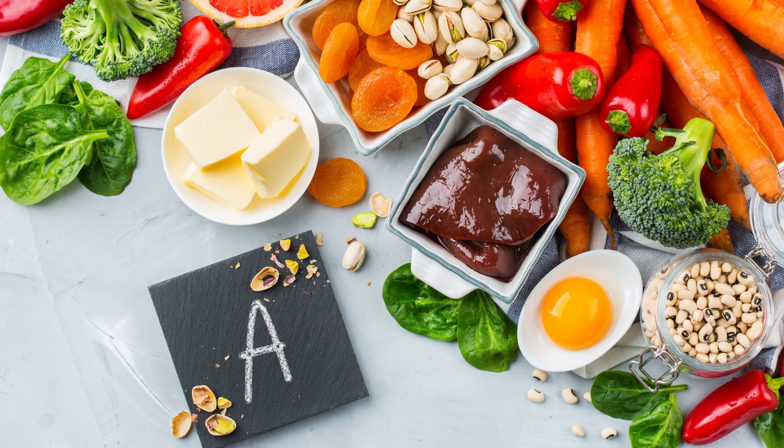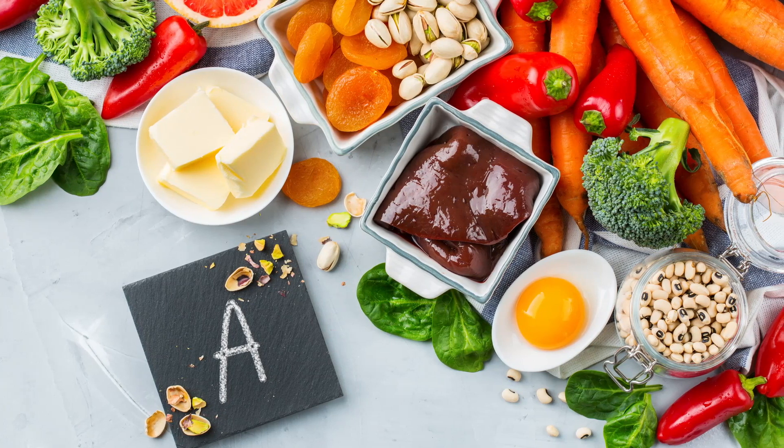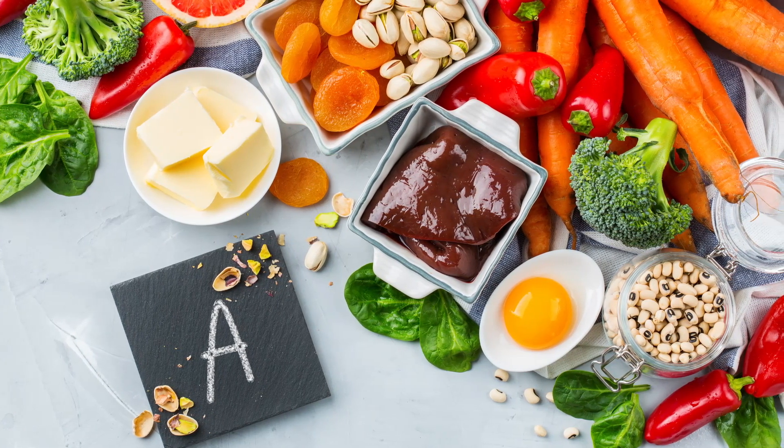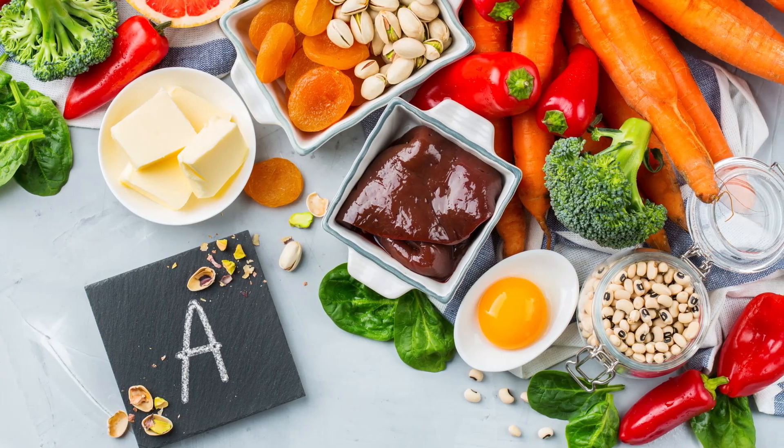The next category is vitamin A — getting it through liver, grass-fed butter, egg yolks of pasteurized eggs, and even leafy greens.